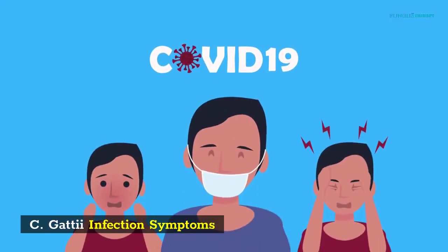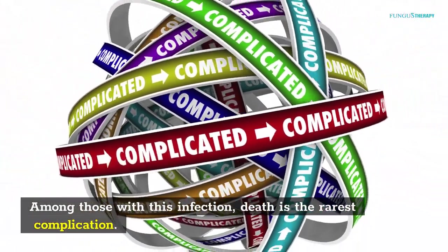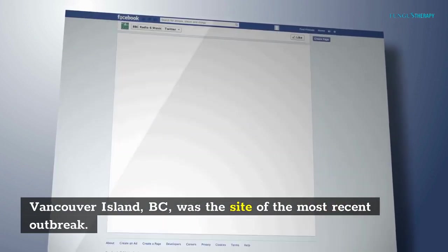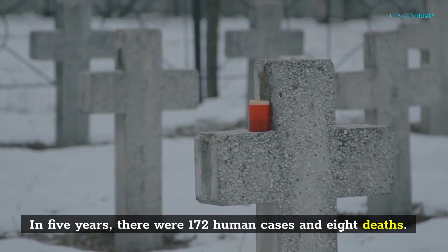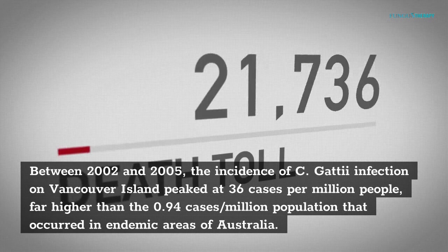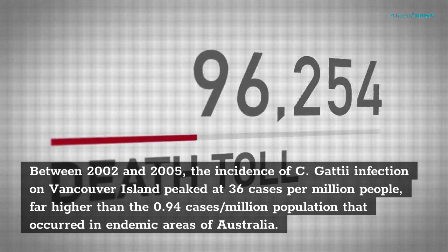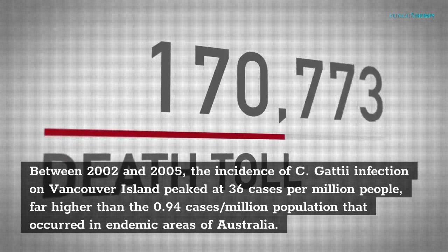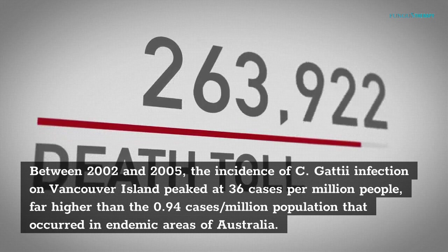C. gattii infection symptoms: Among those with this infection, death is the rarest complication. Vancouver Island, B.C., was the site of the most recent outbreak. In five years, there were 172 human cases and eight deaths. Between 2002 and 2005, the incidence of C. gattii infection on Vancouver Island peaked at 36 cases per million people, far higher than the 0.94 cases per million population that occurred in endemic areas of Australia.